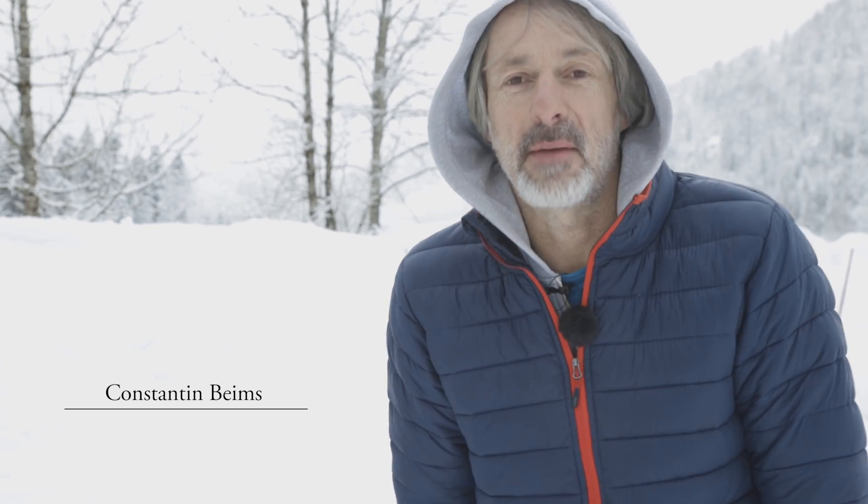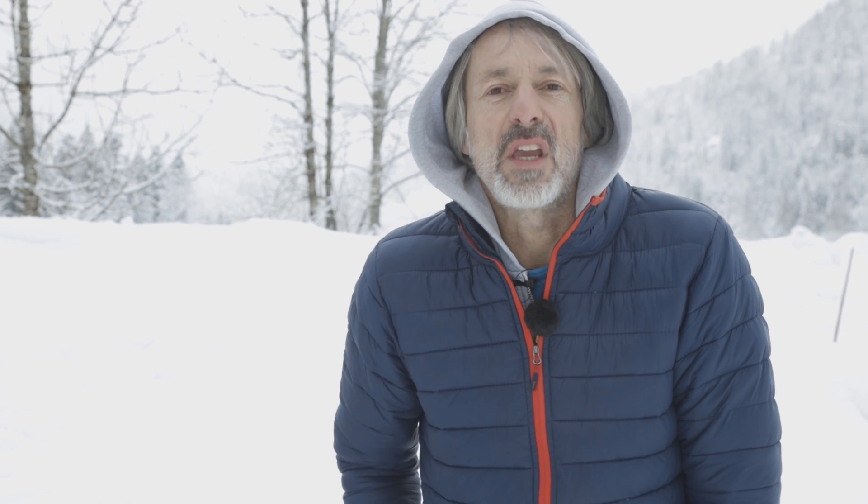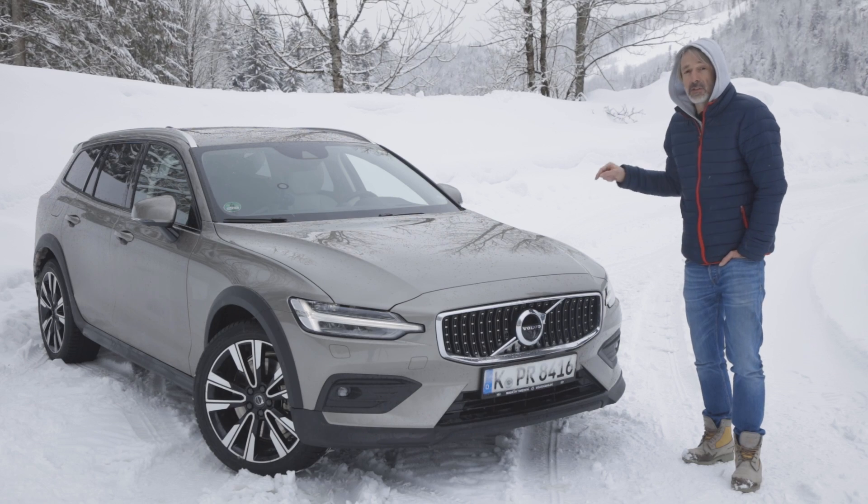Why would a man want a station wagon? He needs space for the family's weekend shopping and the dog's food. But why would he want a four-wheel drive, raised station wagon like this Volvo V60 Cross Country?